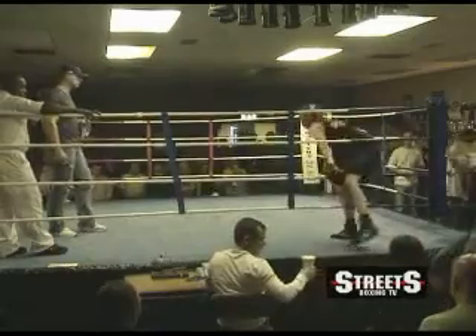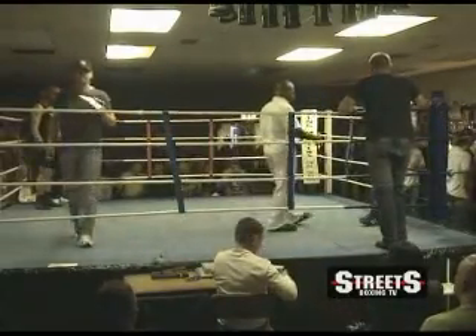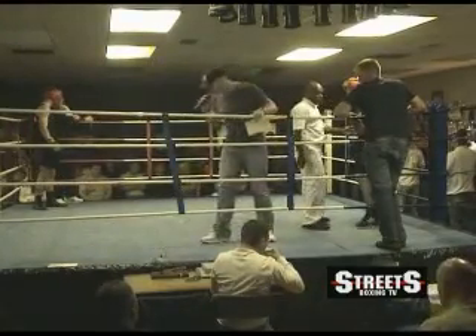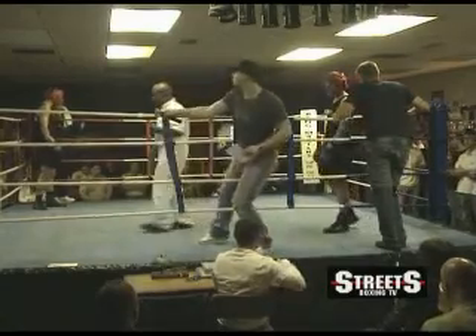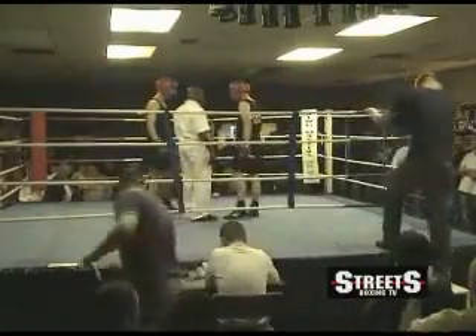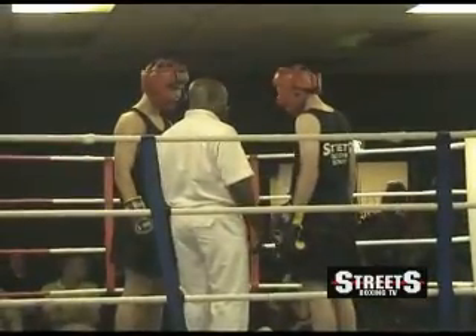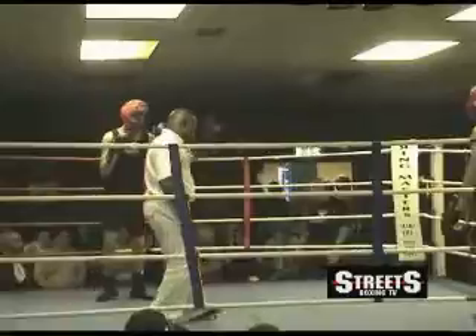Adam Lockley's got a big job on his hands here with John Hiley, who has probably more experience. John Hiley has been here on Streets Boxing TV before. Four one-minute rounds — interesting to see how this goes.